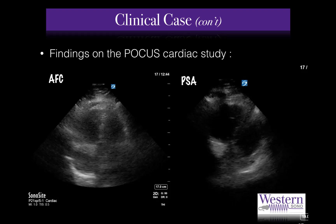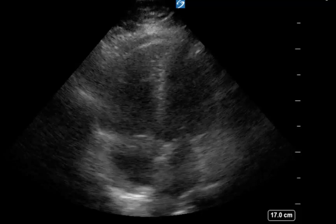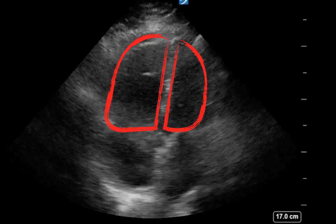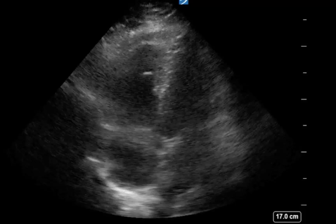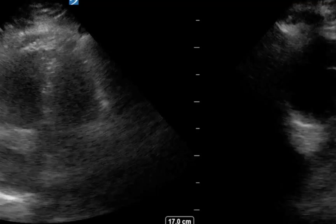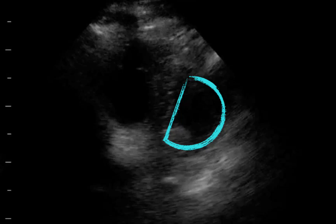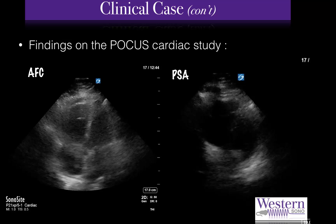Here we see the apical four-chamber and parasternal short-axis views. There are several abnormalities to appreciate. On the apical four-chamber view, we can see a severely dilated right ventricle which is clearly larger than the left one. As we recall, a normal right ventricle is less than two-thirds the size of its left-sided neighbor. There is also severe right ventricular dysfunction with apparent akinesia of the right ventricular free wall. On the parasternal short-axis view, we can again appreciate the size of the right ventricle, and this view allows us to recognize that the septum is abnormally D-shaped with paradoxical septal motion, or septal bowing.